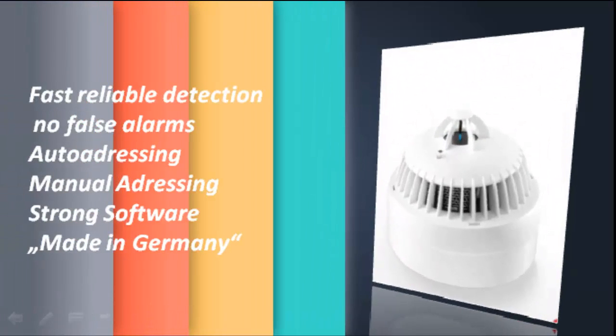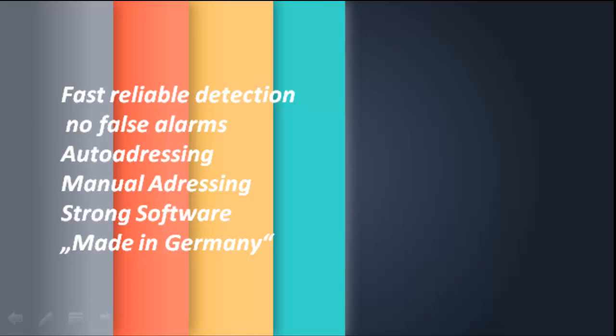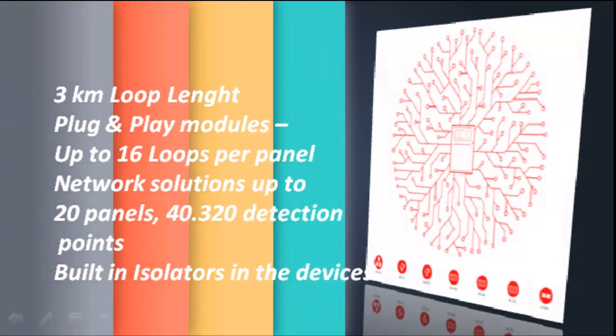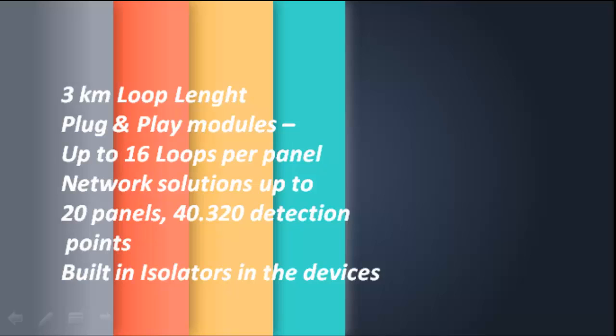Fast reliable detection. No false alarms. Auto addressing and manual addressing. Strong software. Made in Germany. 3 km loop length. Plug and play modules. Modular system with up to 16 loops per panel. Network solutions up to 20 panels. 40,320 detection points.